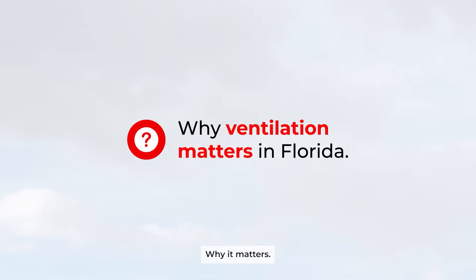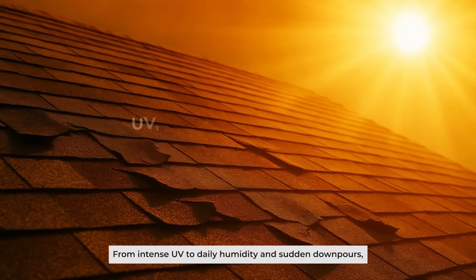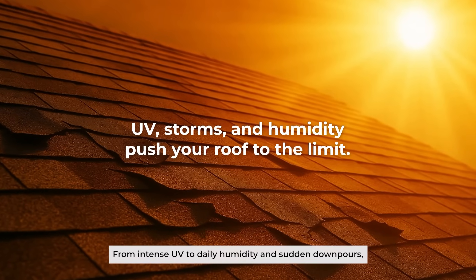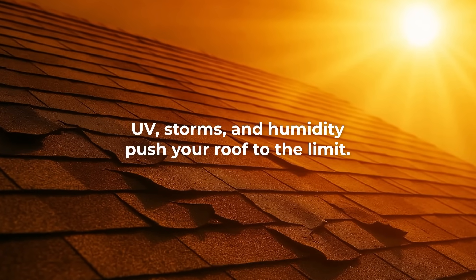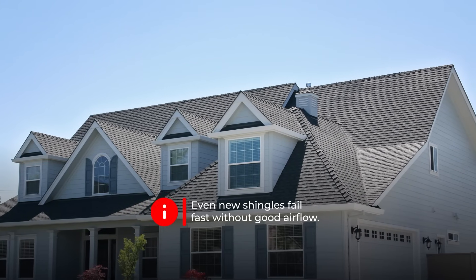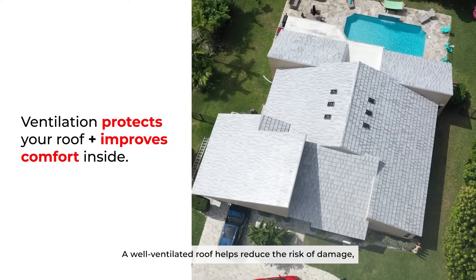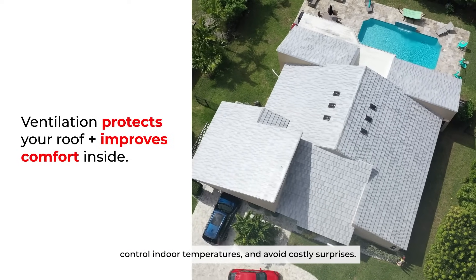Why it matters — in South Florida, it is non-negotiable. From intense UV to daily humidity and sudden downpours, your roof needs backup. Even brand new shingles can fail early if ventilation is not doing its job. A well-ventilated roof helps reduce the risk of damage, control indoor temperatures, and avoid costly surprises.